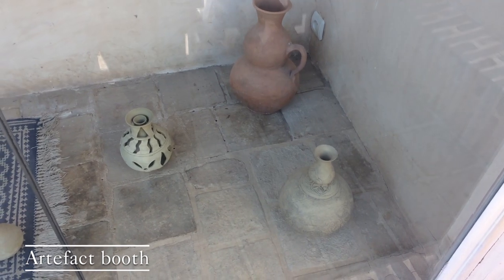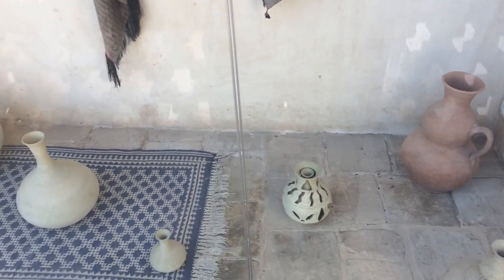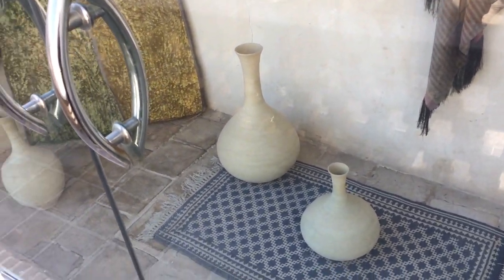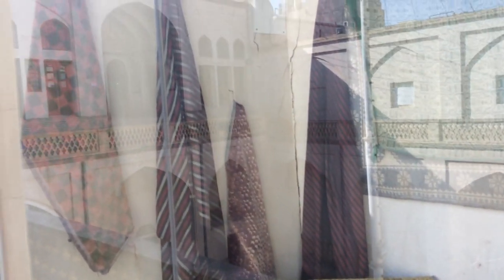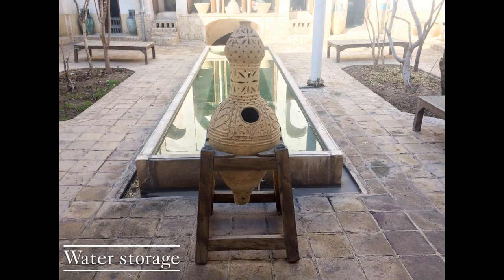In that time, people used clay dishes for keeping water because these dishes have a perforated body. That feature lets a little water pass through, so the body of the clay dishes became wet. The water in the body absorbed some heat and evaporated, which made the water inside the clay dishes cooler.